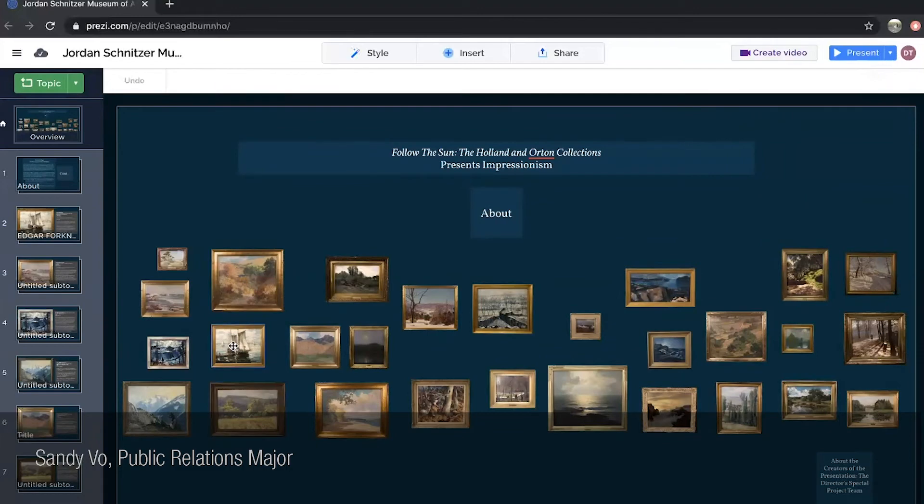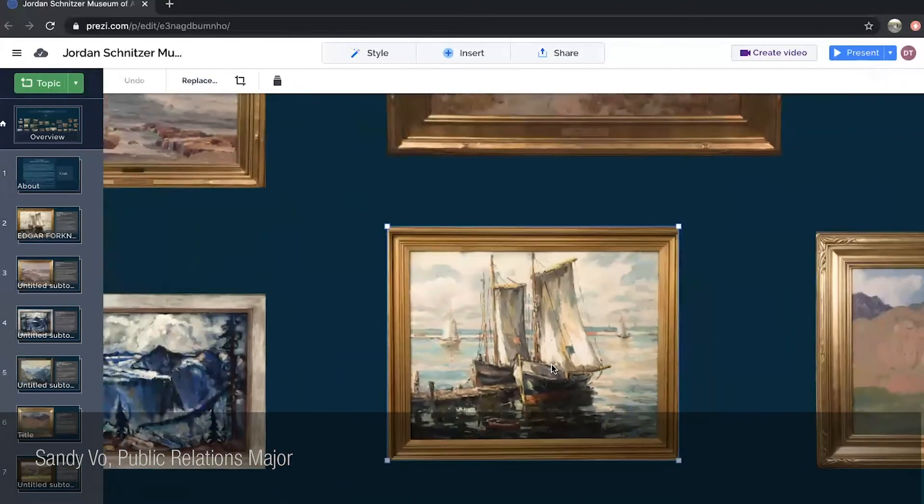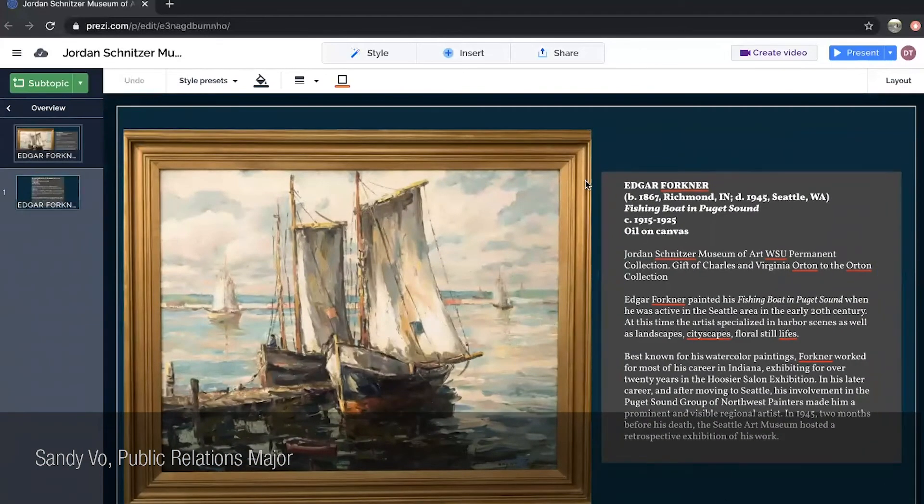Each slide includes the artist's name, the title, what type of material is used, and the date the artwork was made. Each slide is formatted the same way, with the artwork on the left and the information on the right, just like an actual museum exhibition would be set up.